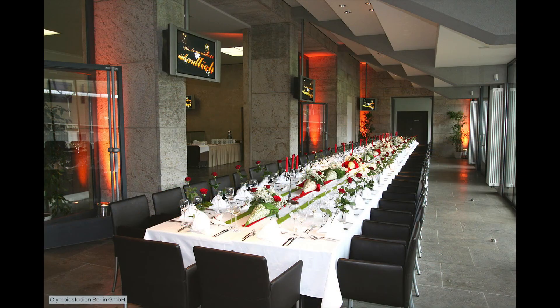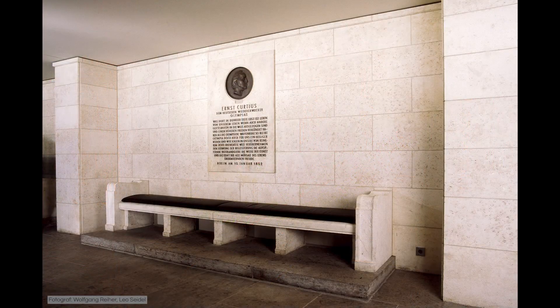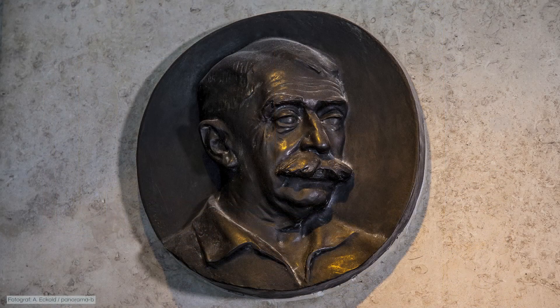The guests can be sure of an exclusive atmosphere in the Hall of Honour, as its historical stone-facing was reconstructed using ivory marble. Below that is the Hall of Coubertin, whose interior design was inspired by antiquity and was named after the founder of the modern Olympic Games.